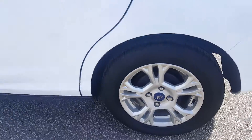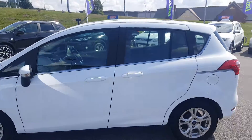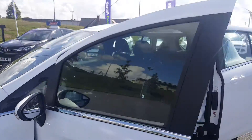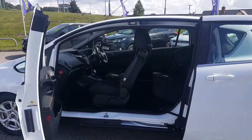Again, another unmarked alloy. The B-Max's party trick is that when you open the doors it leaves it completely pillarless, to make it very easy to get in and out of.